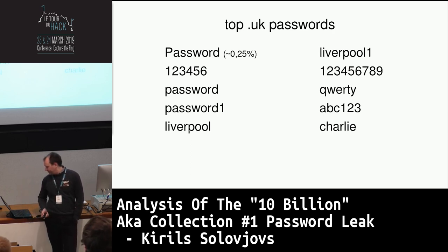In 10th position we have 'Charlie' — also not seen in the global top 10.